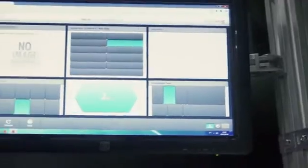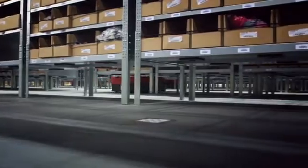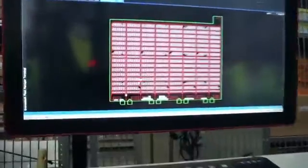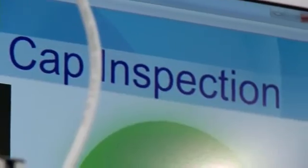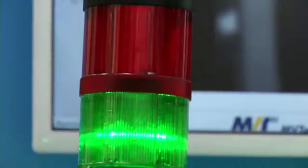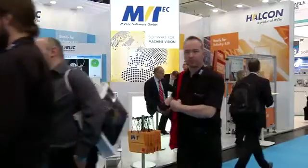Industry 4.0 places great value on optimally combining the strengths of manpower with the robot's technical capabilities. Crucial elements in this construct are image processing and sensor technology, allowing machines to communicate easily and safely with their surrounding infrastructure. Industry 4.0 is not possible without image processing, because we are the eyes of production — we provide the data that makes it possible to locate components over the entire production process.